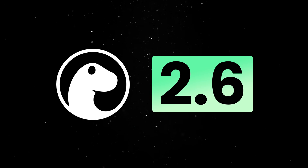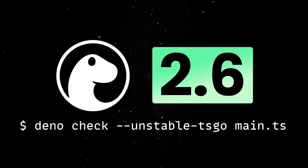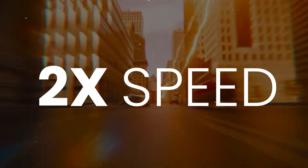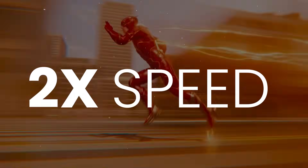Another big improvement is that Dino 2.6 integrates a new experimental and significantly faster type checker for TypeScript written in Go. We've seen speed improvements of around 2x with our internal projects over the previous implementation written in TypeScript.